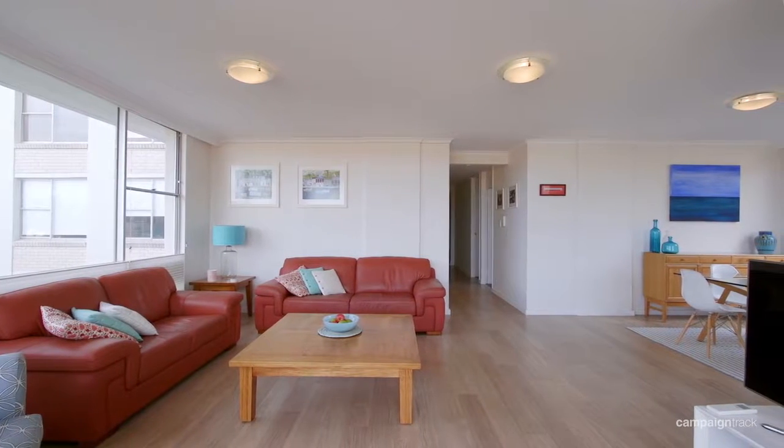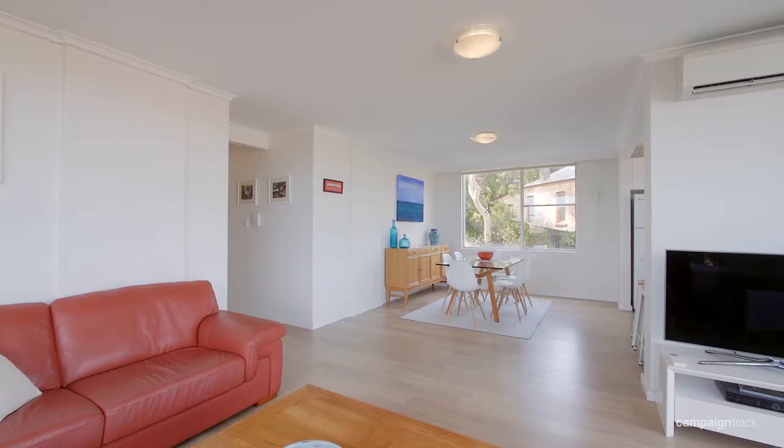Another thing you'll notice is the abundance of light flowing through all the living areas, giving you light for most of the day.